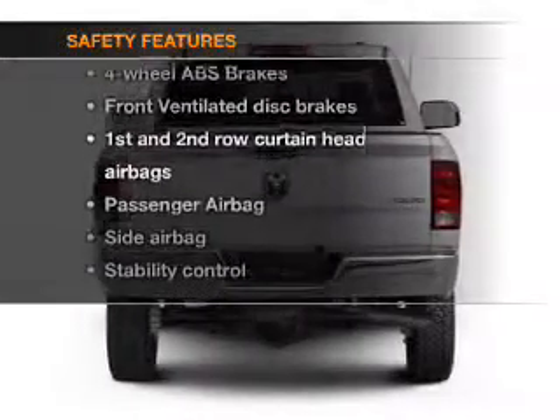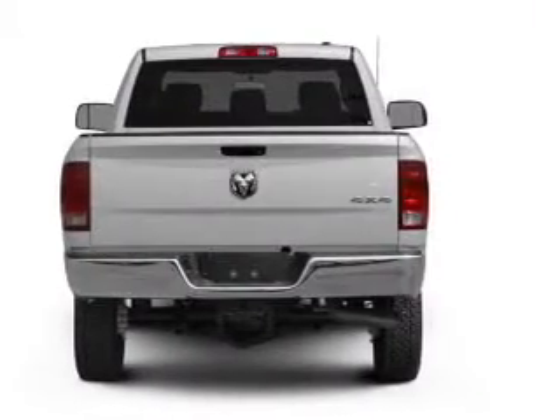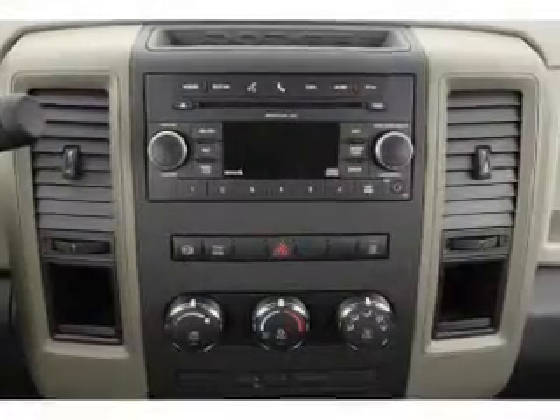And for your peace of mind, the following safety equipment is included: front ventilated disc brakes, curtain head airbags, passenger airbag, side airbag, stability control, and low tire pressure warning.